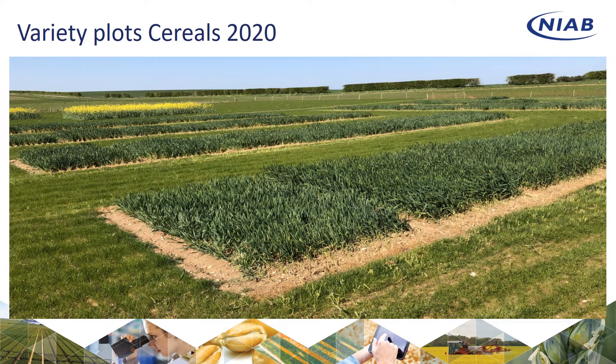The variety plots are looking very good. They are at the T1 timing now and you can see very big differences even today on the varieties.